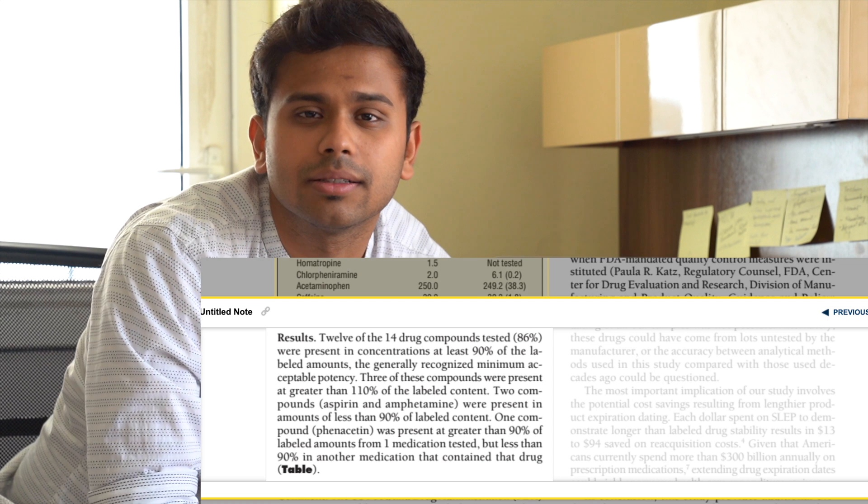These expiry dates mean that a lot of drugs have to be thrown away after passing that date. This is a costly exercise for hospitals, large pharmacies, and governmental institutions that store drugs. So in 1986, the United States Air Force asked the FDA to check if these expiry dates actually meant anything. They discovered that many of these drugs were effective even after a decade past the expiry date.